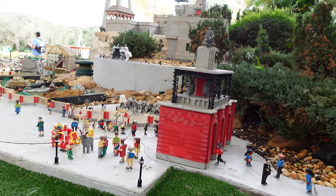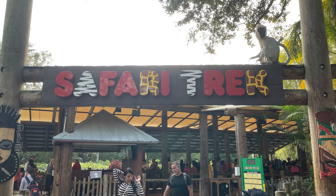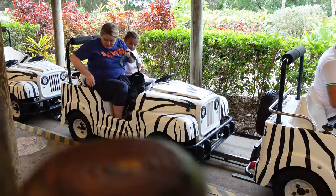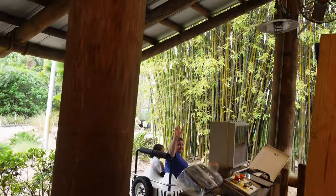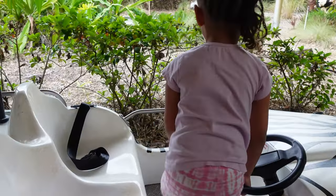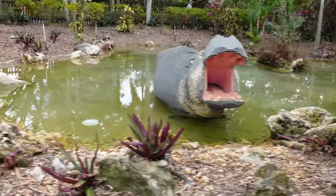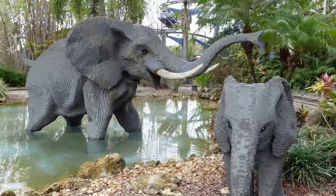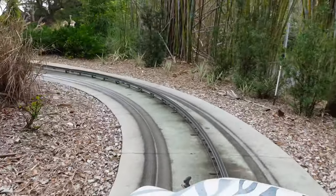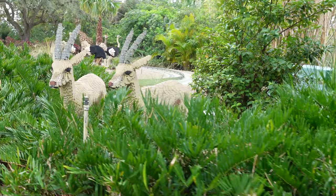After sightseeing in Miniland, we made our way around to the safari track — our first ride of the day. It took us a while to get there, but the safari track was a great way to get warmed up. It contained many more examples of cool Lego creations, as all of the animals on the trek were made from Legos.